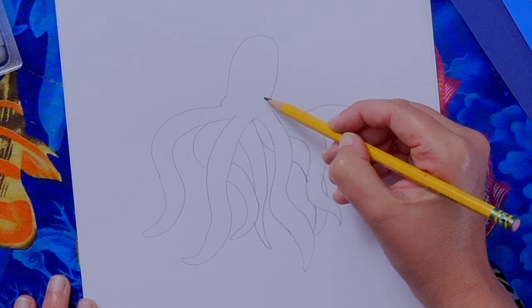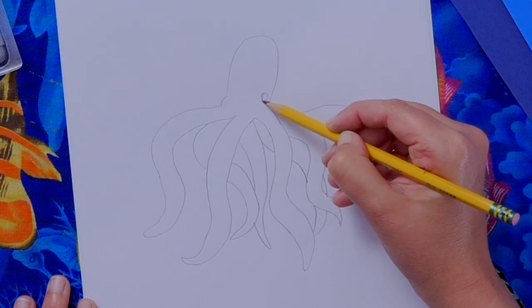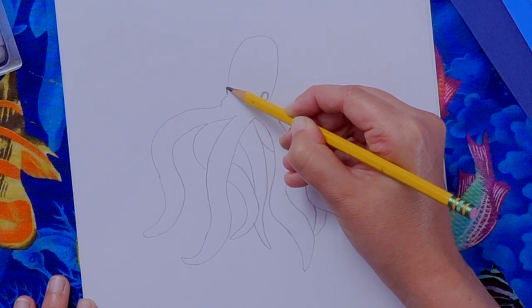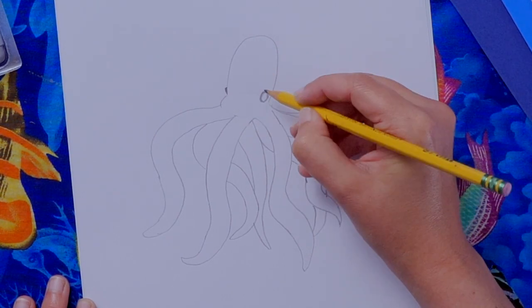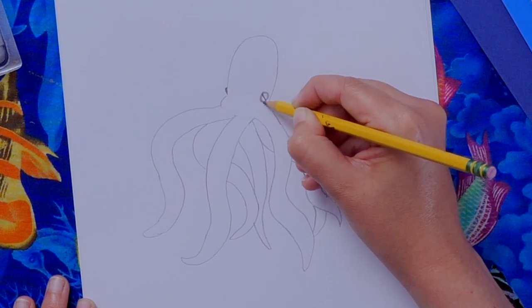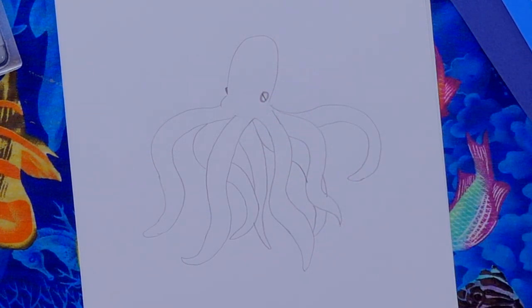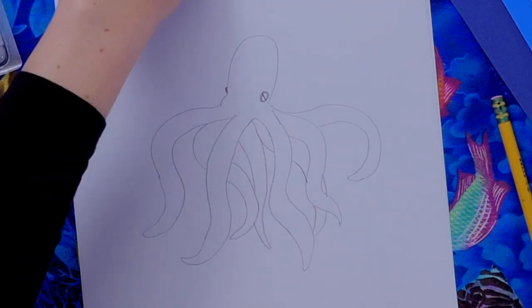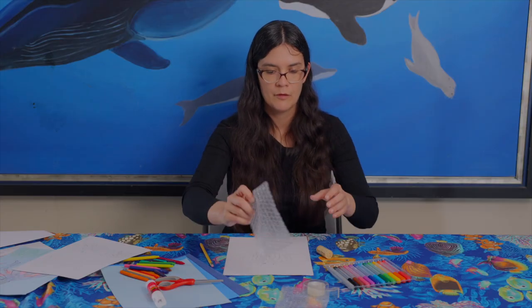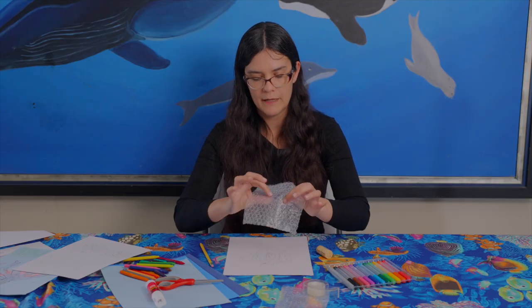We'll add an eye way down low on the head. The other eye will be on the other side of the head — add a little line for that eye. That's the basic body sketch. Now we're going to make our stamp to decorate it using bubble wrap, bumpy side down.